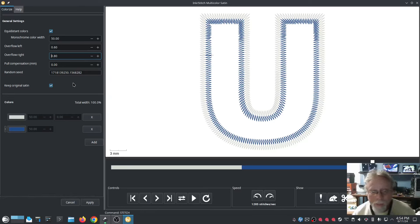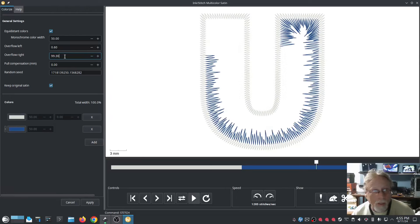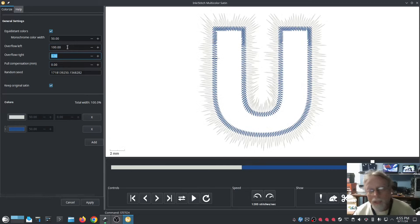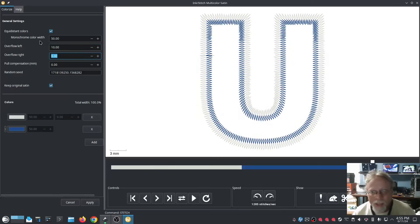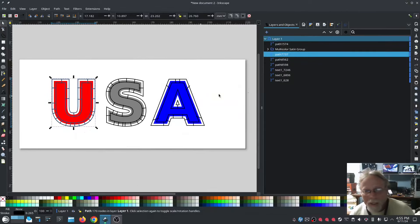I think I'm doing that right — not 100% sure, but I think to get them to overlap a little bit more, that's what the overflow is for. There's no negative value — so it's more like a pull comp. That looks pretty neat. I like it — we're going to use that. Hit Apply.